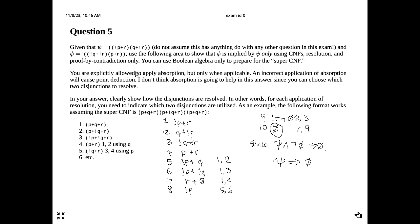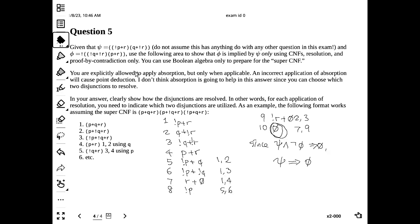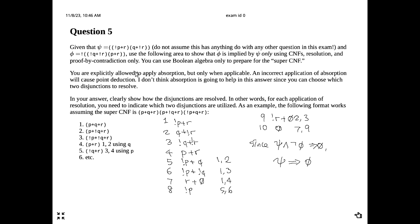A zero is supposed to be written without the bar going through — it's not supposed to extend past the circle. Good thing we're not using the empty set notation of a zero with a strike-through in this context. A zero is just a circle.